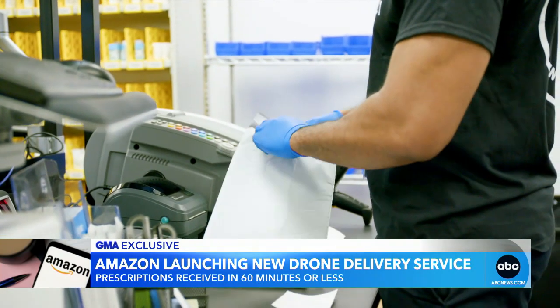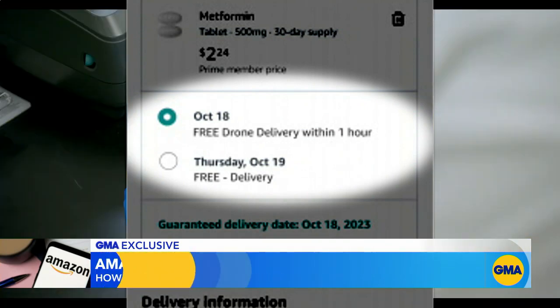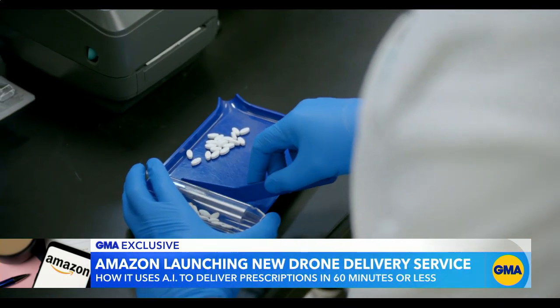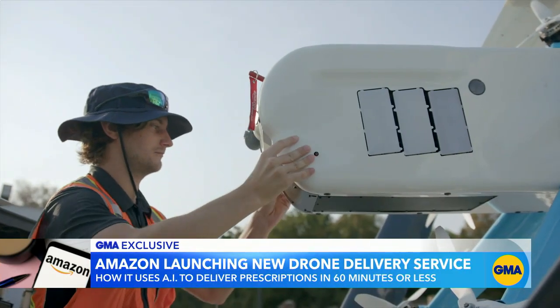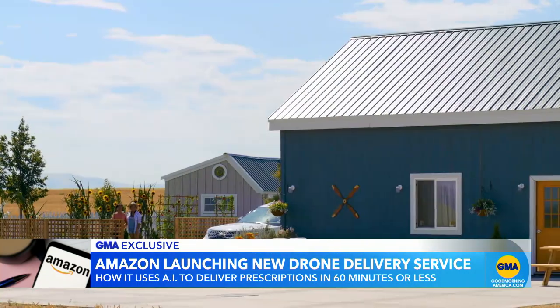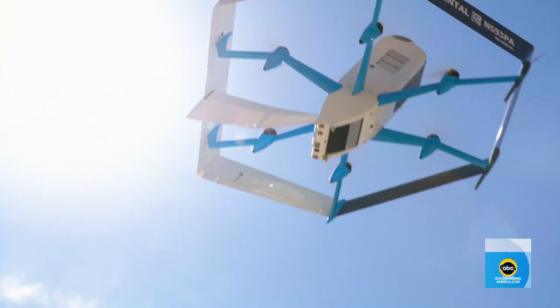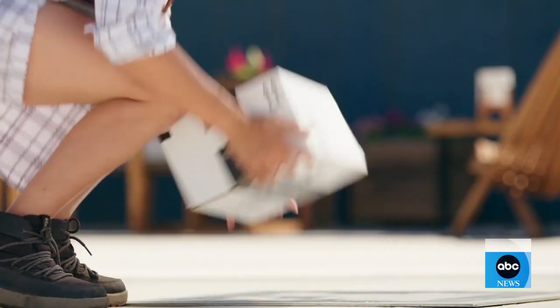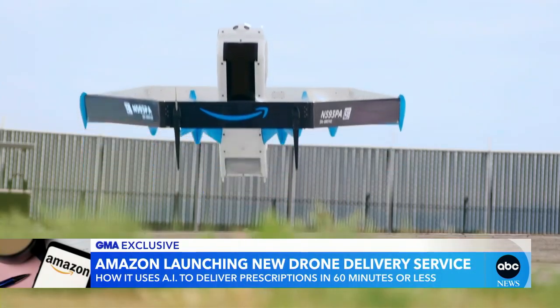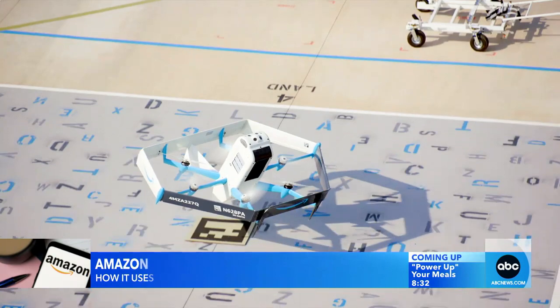Here's how it works. At checkout, an eligible Amazon Pharmacy customer can select free drone delivery. The pharmacist will fill the prescription and then it's loaded into the drone, which will make its drop at a delivery marker on the customer's property. The drones have AI-powered sense-and-avoid technology to navigate around people, pets, and power lines. When the drone takes off, it's checking to make sure the flight path is clear, and then once it reaches the destination, it looks down to make sure the area is clear and that it's safe to deliver the package.